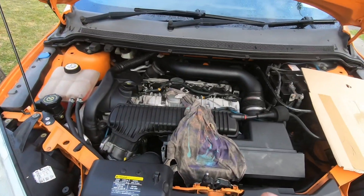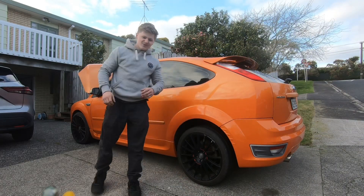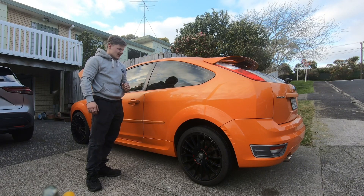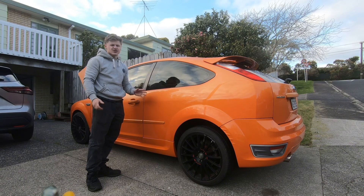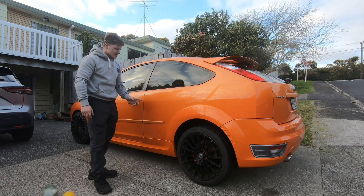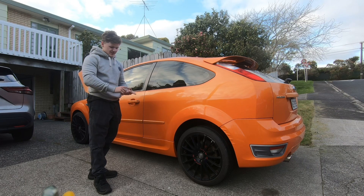That's about it engine-wise. The camera might be doing this car a favor — you might not be able to tell how rough it really is. It's in what I believe is the launch colour, this orange. I definitely wanted one of these in orange; I think it looks so cool. This is an actual Focus ST — a proper three-door.